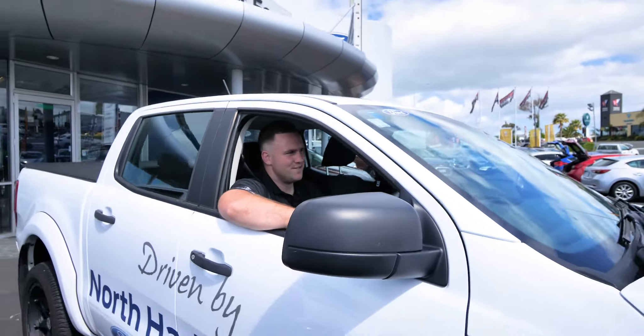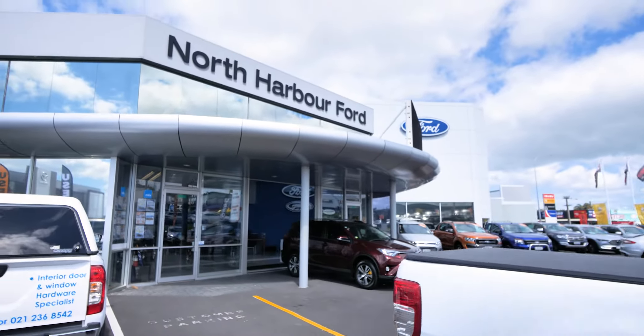We're now going to head over to the service centre. During the lifetime of your vehicle, bring it into our North Harbour Ford service centre where you can get it checked over by our specialised team.